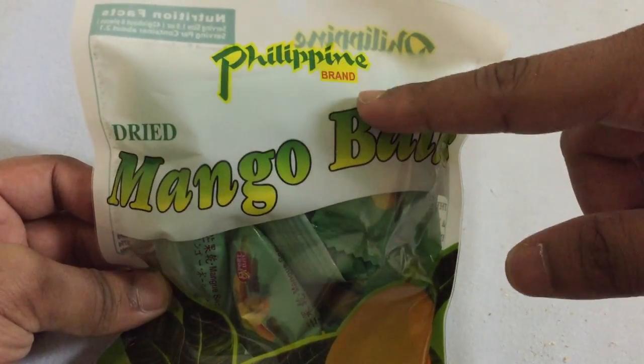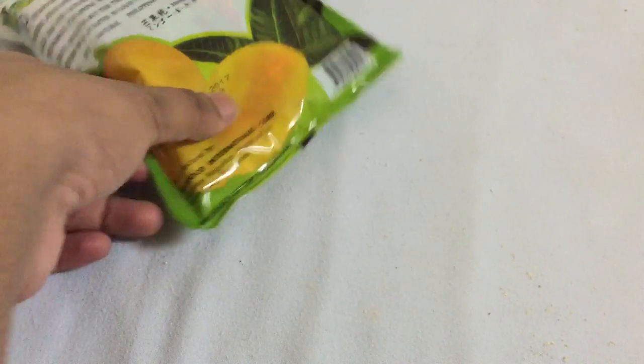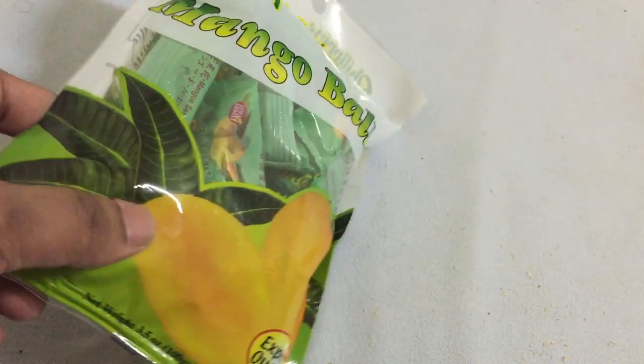As you can see, it's called the Philippine brand. These are dried mango balls, and it comes in a small packet with a lot of small mango balls in it.